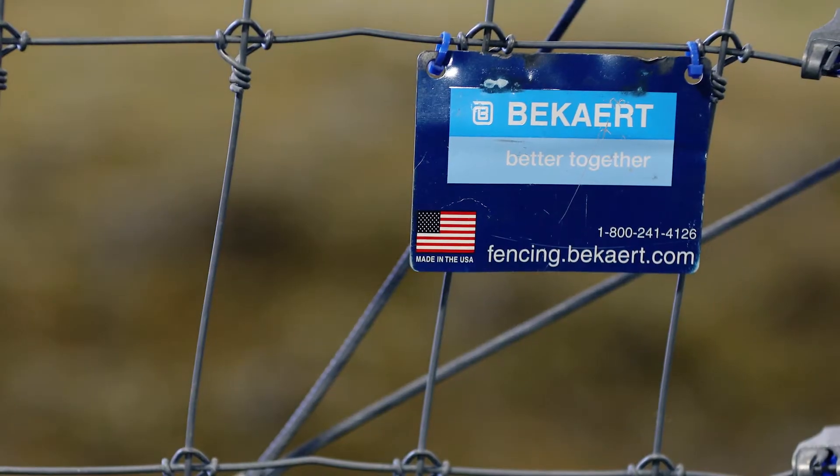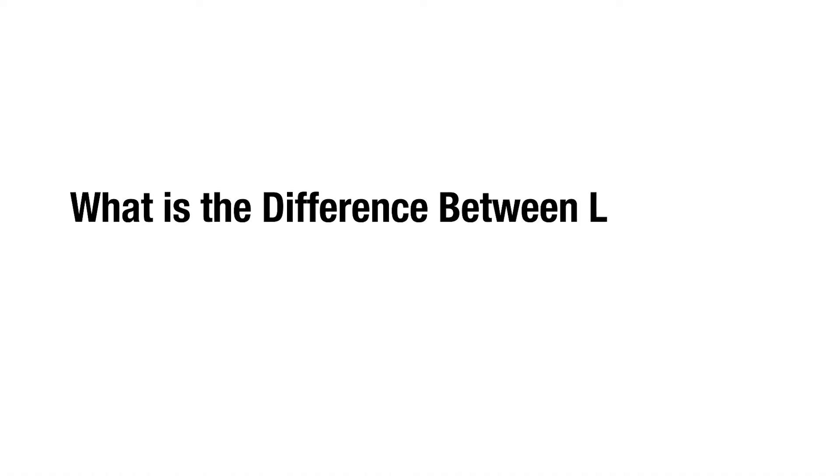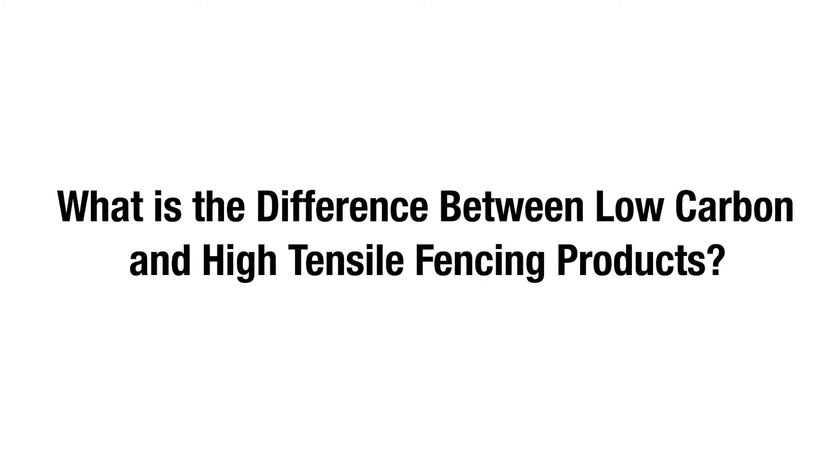Hi everybody, my name is Keith Taylor with Bekart Corporation. I've been with Bekart for about 28 years and we're here partnered with North 40 Outfitters. What is the difference between low carbon fencing products and high tensile fencing products?